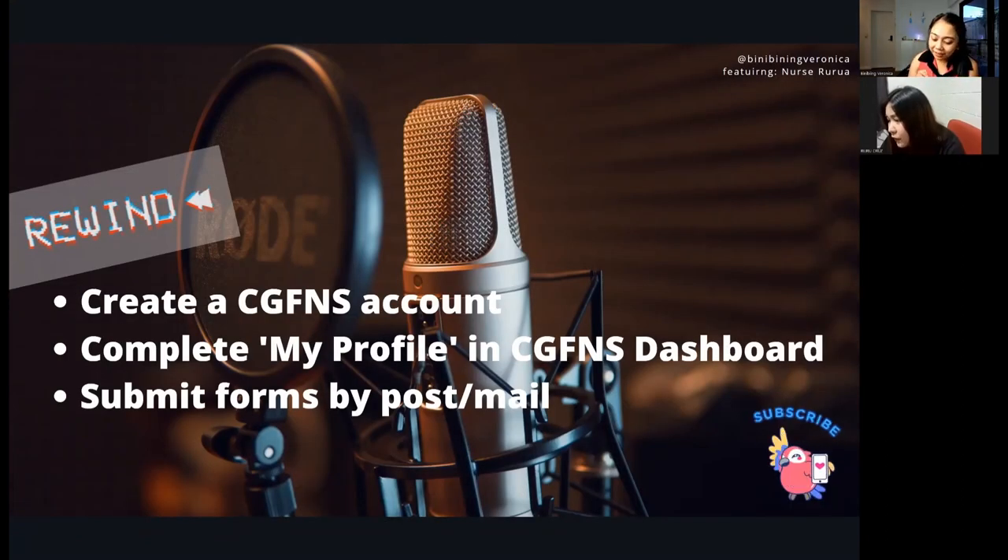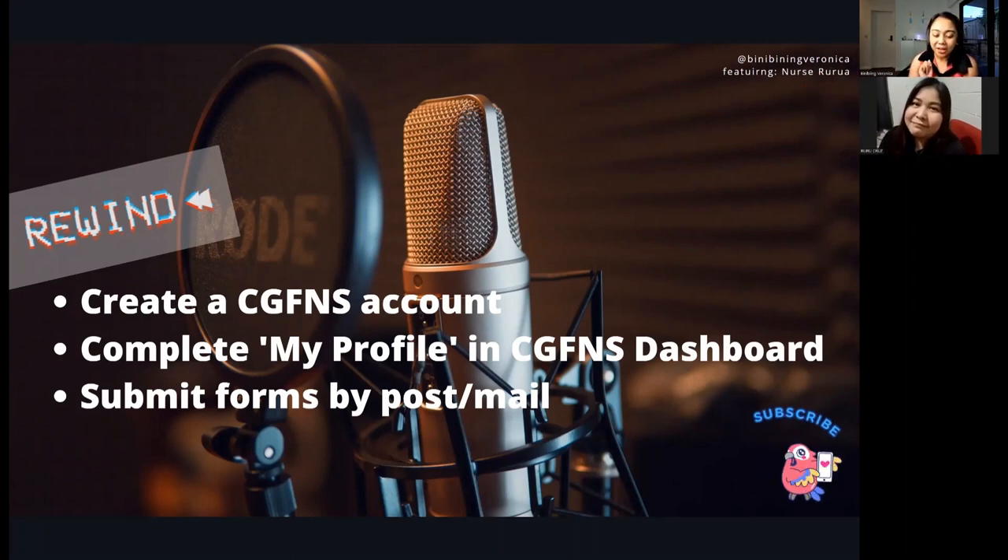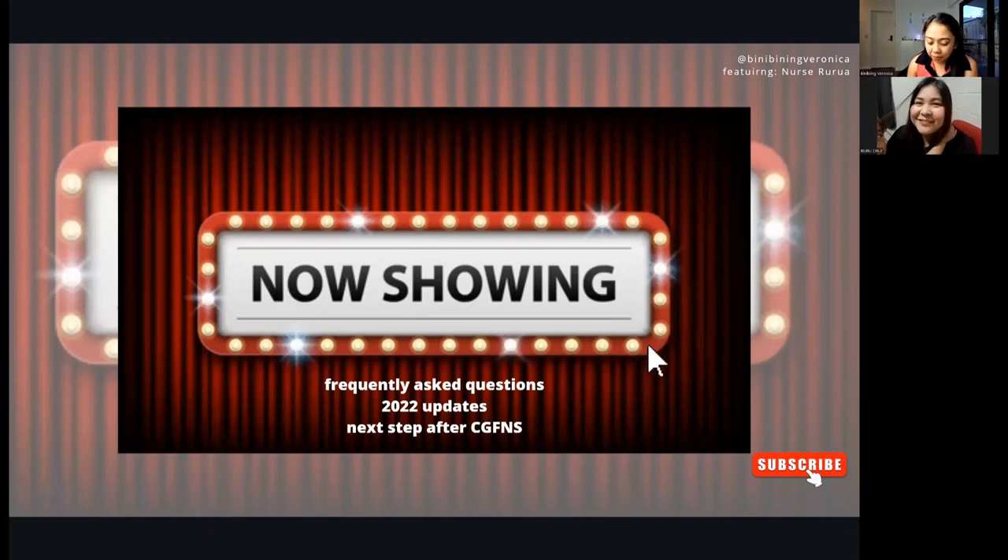On our previous video, we talked about a step-by-step process on how to apply with CGFNS New Zealand, and that interview was conducted in English and Tagalog. We've cut the important sections into short videos with subtitles. On this video, we'll answer frequently asked questions, provide tips on commonly encountered challenges, and share updates with the overall nursing application.